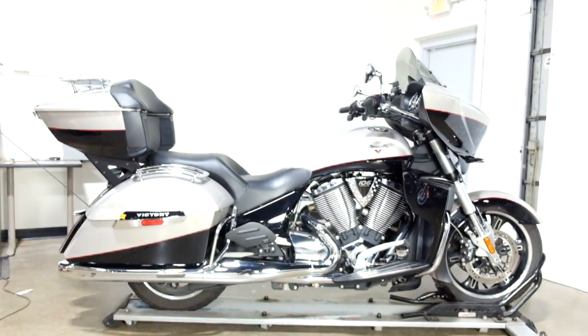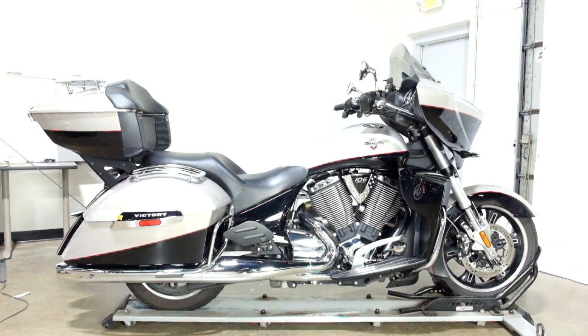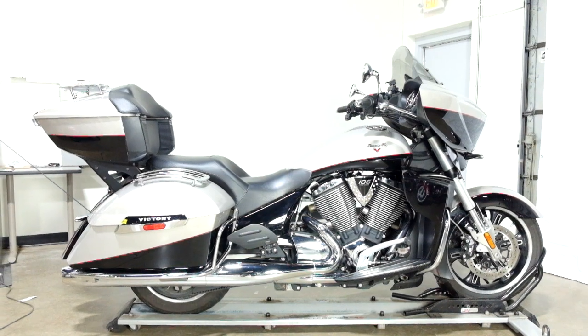This 2014 Victory Cross Country Tour will be sold as is. Thank you for shopping the SSB Outlet.